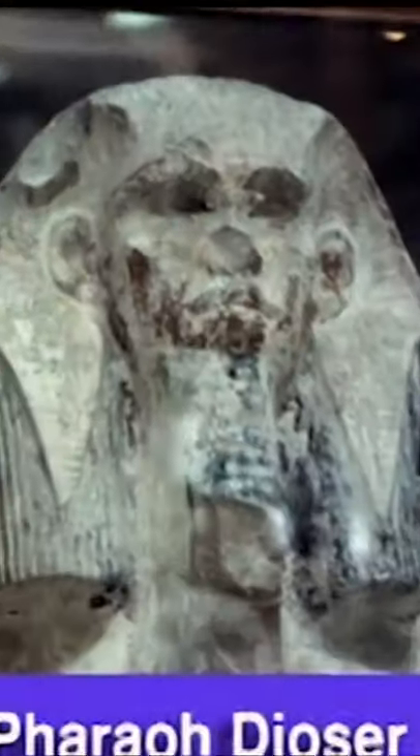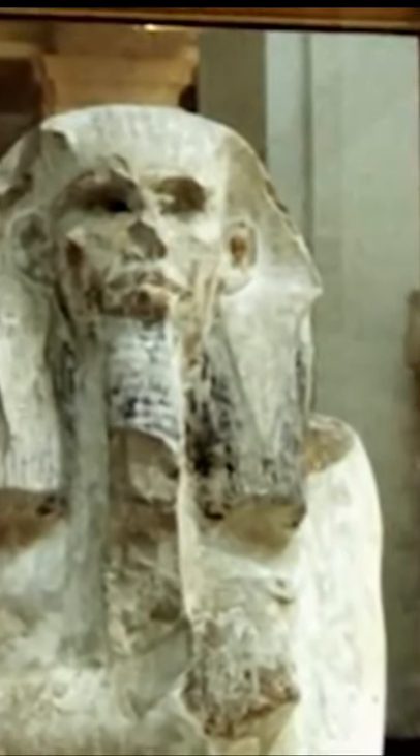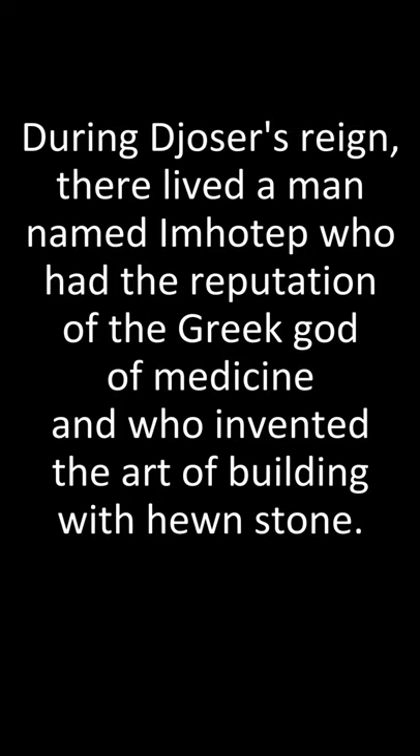Ancient Egyptian records list Djoser as the 16th pharaoh of Egypt, and historians have classified him with the so-called Third Dynasty. His chancellor, named Imhotep, was first known through the writings of the Egyptian historian Manetho, who in the 3rd century BC wrote: 'During Djoser's reign there lived a man named Imhotep, who had the reputation of the Greek god of medicine and who invented the art of building with hewn stone.'